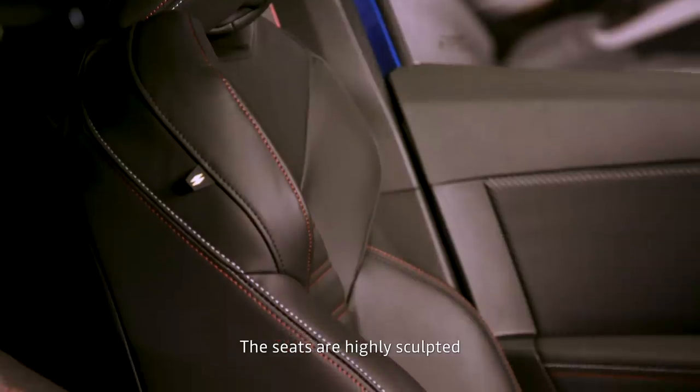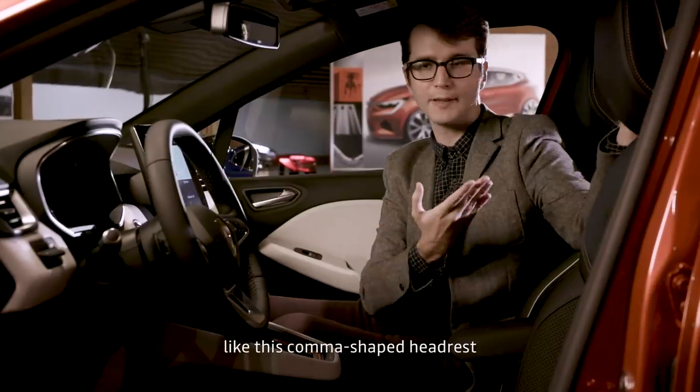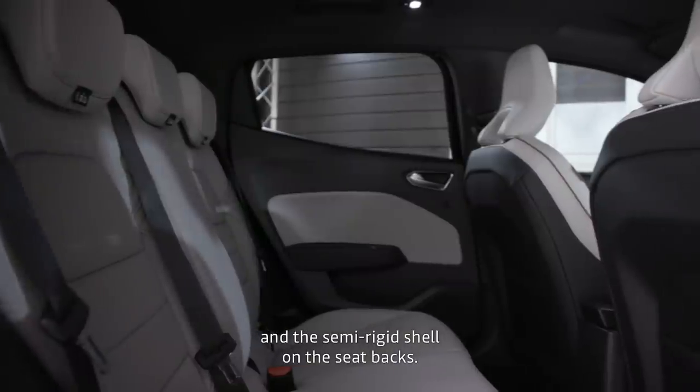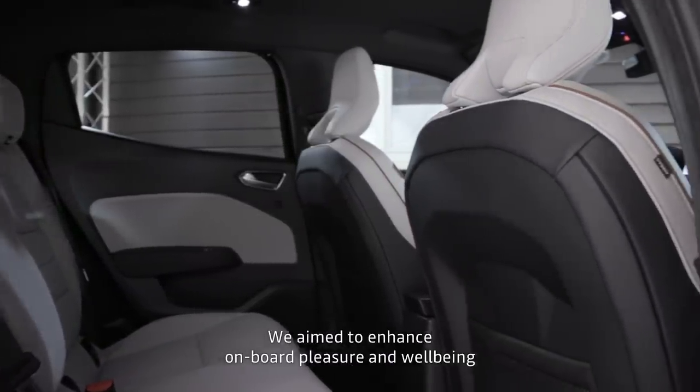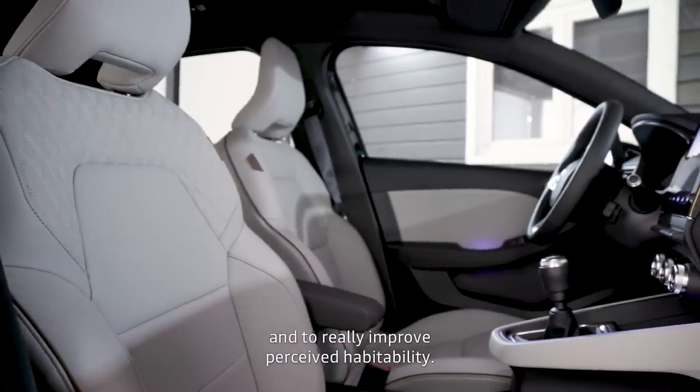There is a seat that we have tried to create as close as possible to the body structure, including in this aperture in the circle, and also at the rear seat with a semi-flexible shell. We wanted to bring a lot of well-being and pleasure to the occupants, and also a much larger habitability feeling.